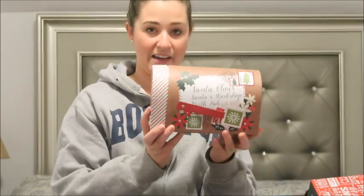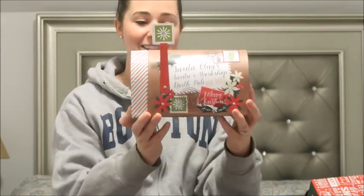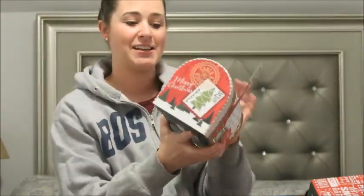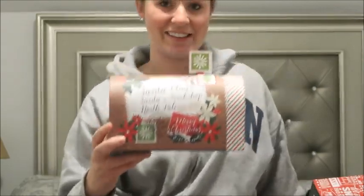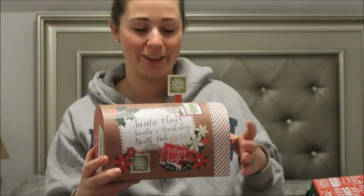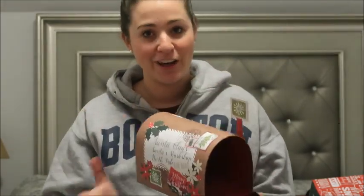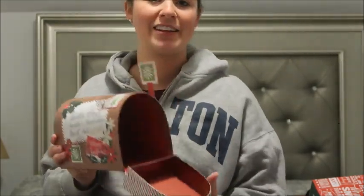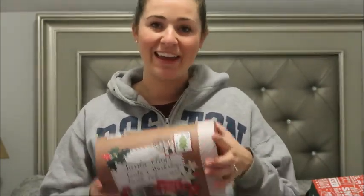The last thing I have to show you, which I think is so adorable, is this little mailbox. It says Santa Claus, Santa's Workshop, North Pole. I mentioned how I'm doing a Santa's Workshop North Pole theme in one of my rooms, so I thought this was super cute. You can put little notes and cards in there. Ariel's too young this year, but I picture in the future having little secret messages going in there, or when we get cards in the mail.